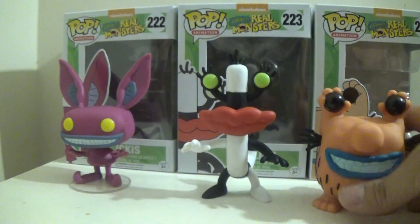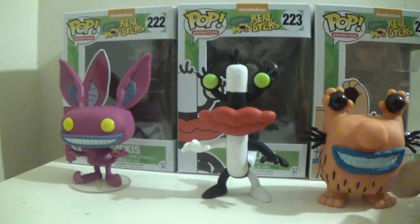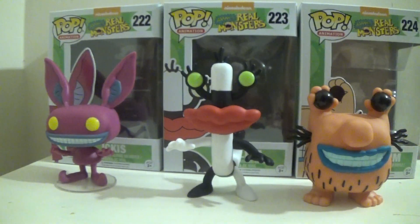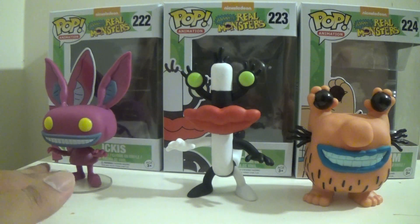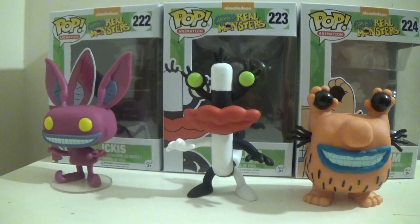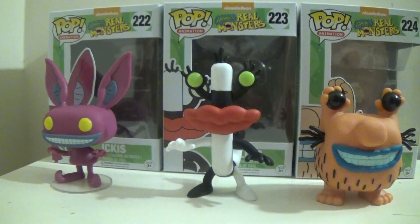Overall these pops are very accurate to how they looked in the show and I do recommend picking up all three. They're very nice pops and I very much enjoyed watching the show again — it was a lot of fun. I also decided to do this video because not only did I just have them, but I noticed that nobody has done a review to thoroughly look at all three at the same time, from what I can tell. So I highly recommend you pick these up — overall these are great pops. That's my review for the Nickelodeon Aaahh Real Monsters pops, and this is DarkEmissary617 signing out.